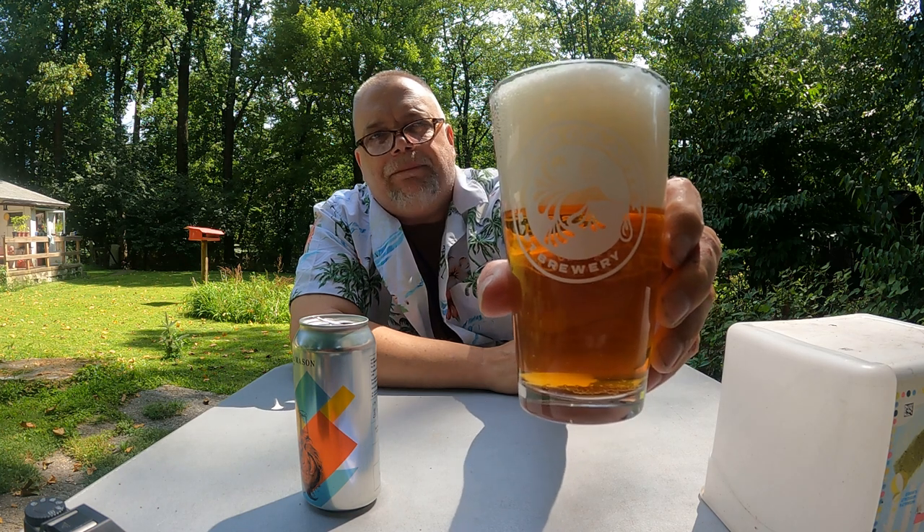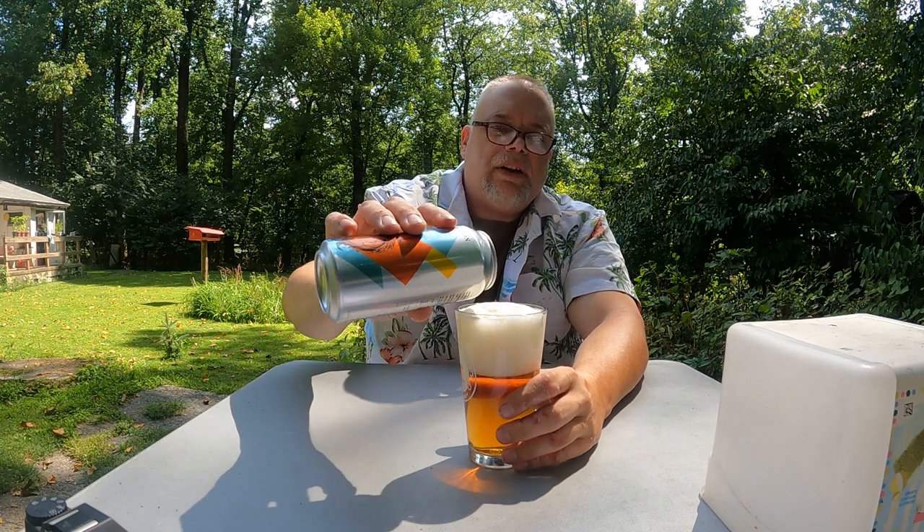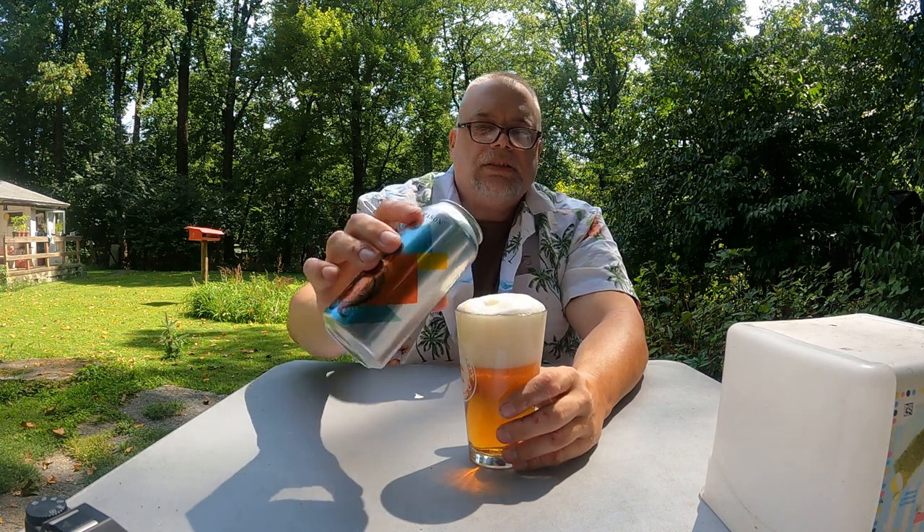Malty, malty, malty. I'm drinking this in my Zero Gravity glass that my buddy Chris gave me. That's a Vermont brewery.